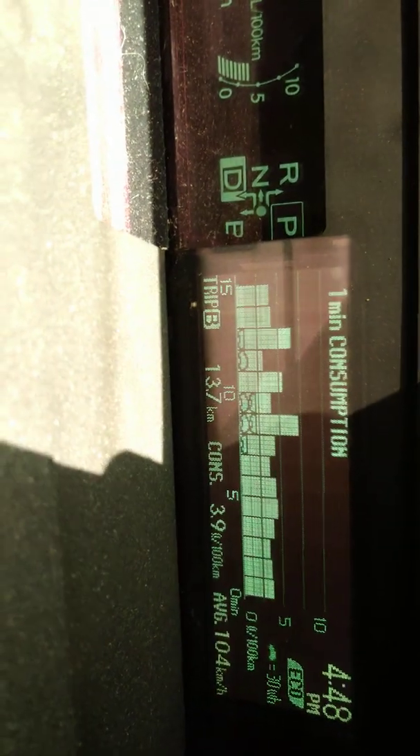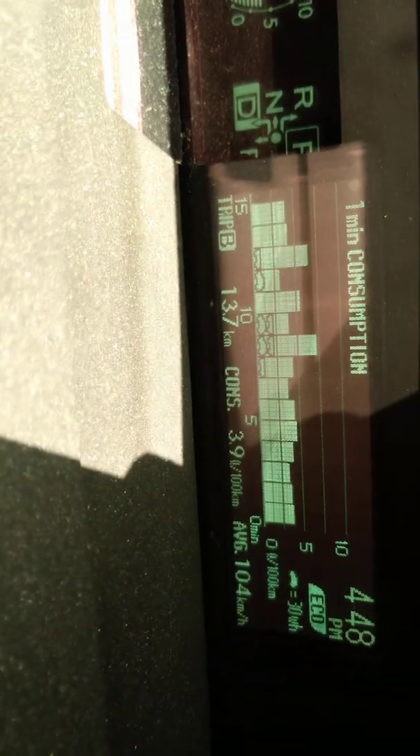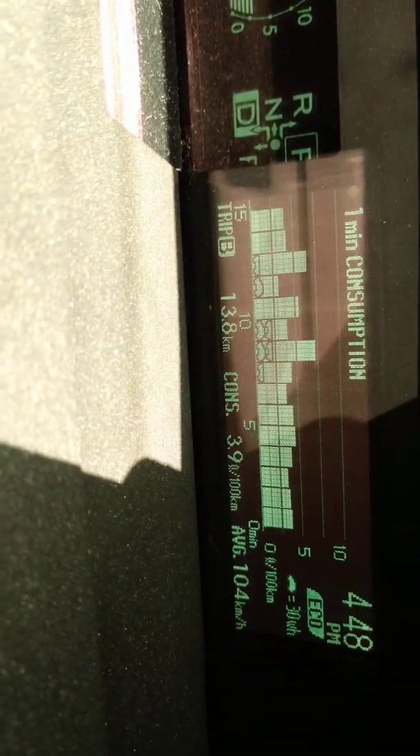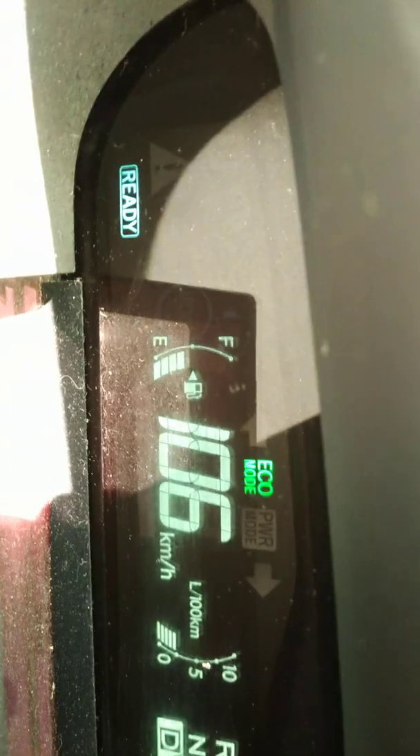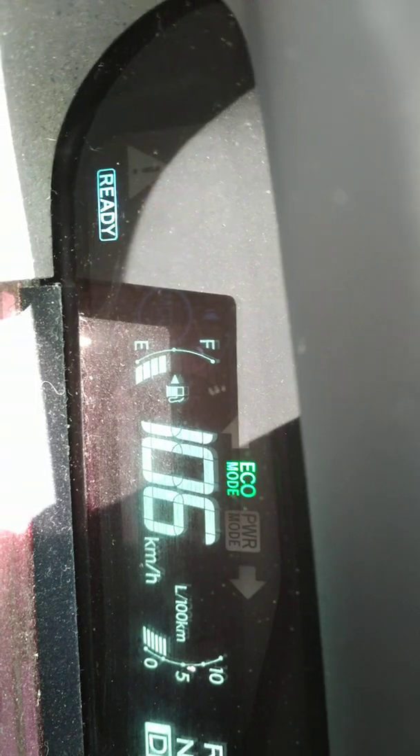If I look at this again, I just came up the hill. It increased my liters per 100 kilometers to 3.9 liters. I'm still doing the same speed. Let's look at that in a few minutes.